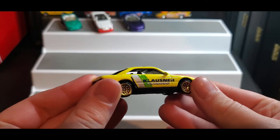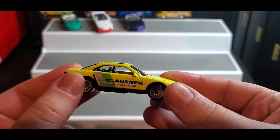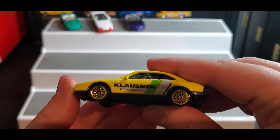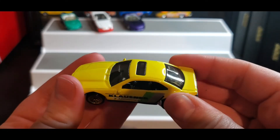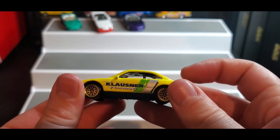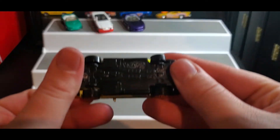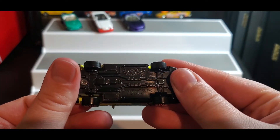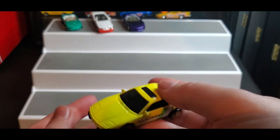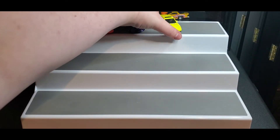Next up we have this guy — 'Klossner Tuning,' that's what it says. It's bright yellow with some silver shimmer and lime green. This one does not have a name either, and it feels pretty light — I don't feel like it's gonna do that well, but we're gonna see.